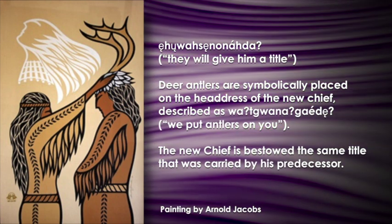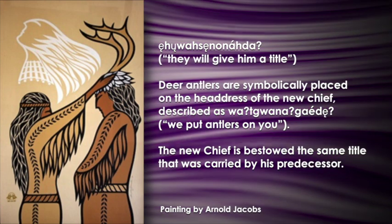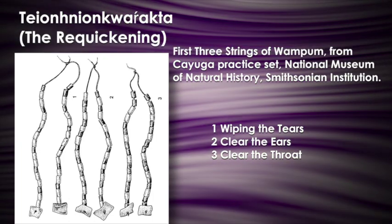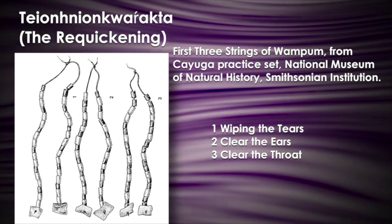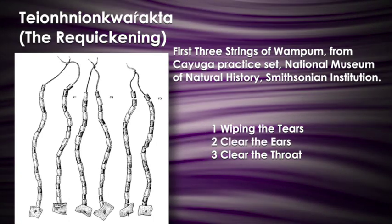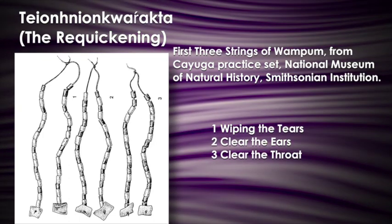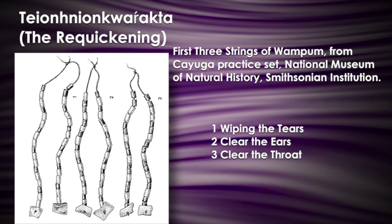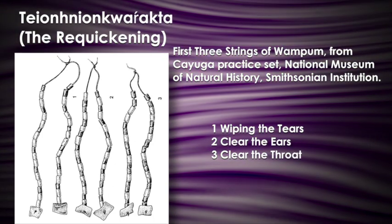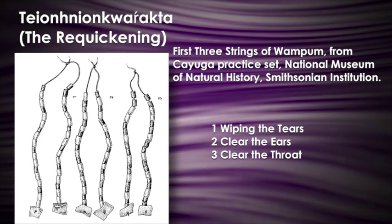We can see this practice set of wampum strings used by the Cayugas, collected in the 1930s by Frank Speck, who wrote down the main message of each of these strings. These are actually glass beads used to practice the condolence because to use the real beads was a big deal. They start with wiping the tears in your eyes, cleaning out your ears, cleaning out your throat, straightening up your whole body — rebuilding the mind, spirit, and body of the individual suffering the loss. Condolence is used within the Great Law to replace a chief who passes away. A new candidate receives antlers to show he's now become the chief, picking up where the old man left off — a seamless transformation, same title, wearing the antlers of authority.